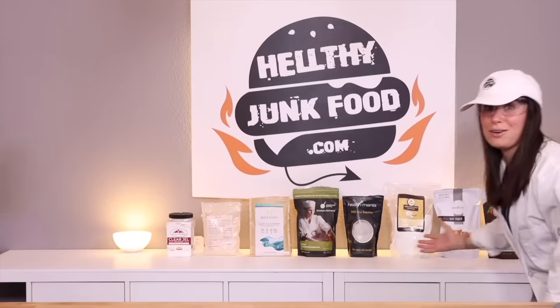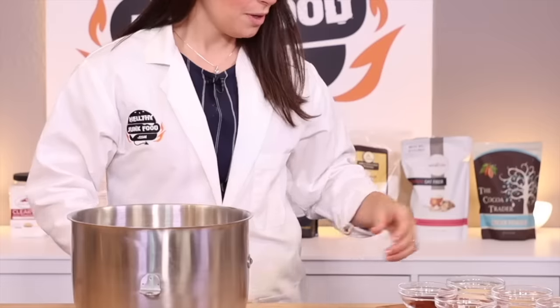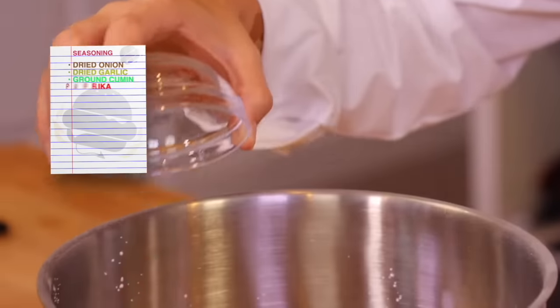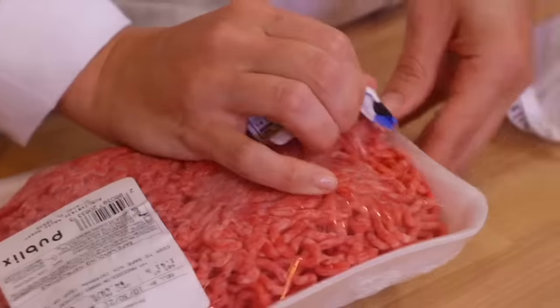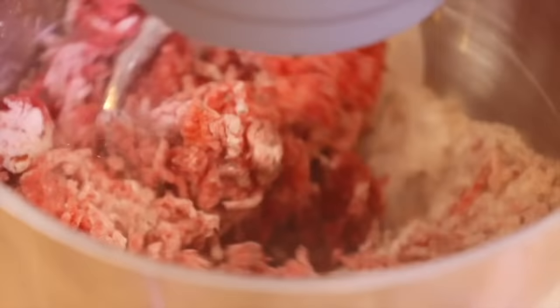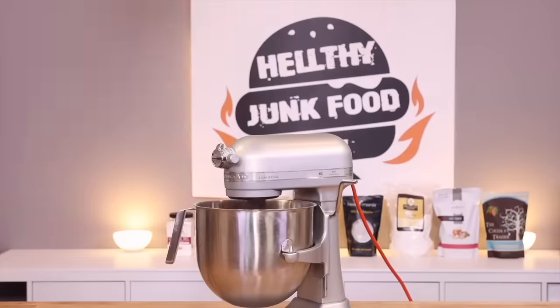The final 2% of the recipe is actually the seasoning, which is probably the only thing we recognize — a combination of dried onion, dried garlic, ground cumin, paprika, chili powder, cayenne pepper, salt, and MSG. To get that texture we want, we threw all of the meat into a stand mixer with a dough hook and combined all the seasonings together. That's the meat.